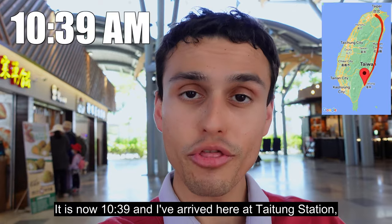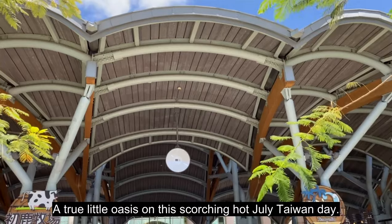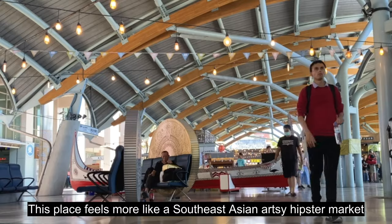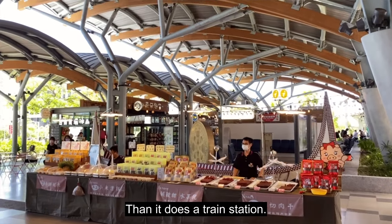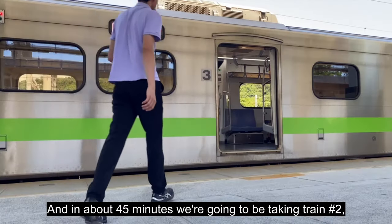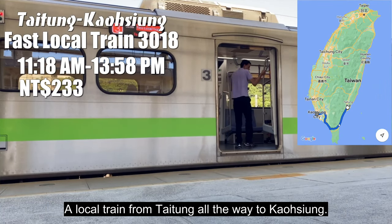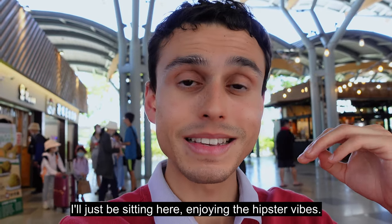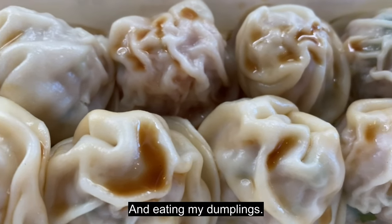It is now 10:39 and I've arrived here at Taitung Station, a true little oasis on this scorching hot July Taiwan day. This place feels more like a Southeast Asian artsy hipster market than it does a train station. I've picked up some dumplings here for lunch, and in about 45 minutes we're going to be taking train number two — a local train from Taitung all the way to Kaohsiung. But until that time, I'll just be sitting here enjoying the hipster vibes and eating my dumplings.